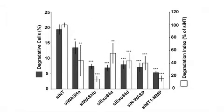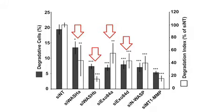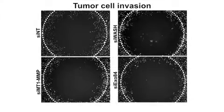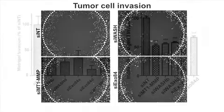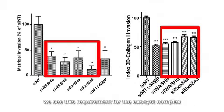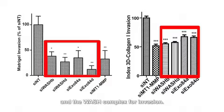As a result, tumour cells lacking WASH or the exocyst complex failed to degrade gelatin or invade through Matrigel, both of which are thought to mimic basement membranes. In addition, knocking down WASH or exocyst subunits inhibited cancer cells' invasion through a fibrous collagen gel resembling the interstitial extracellular matrix. So in two types of environment — Matrigel and collagen — we see this requirement for the exocyst complex and the WASH complex for invasion.